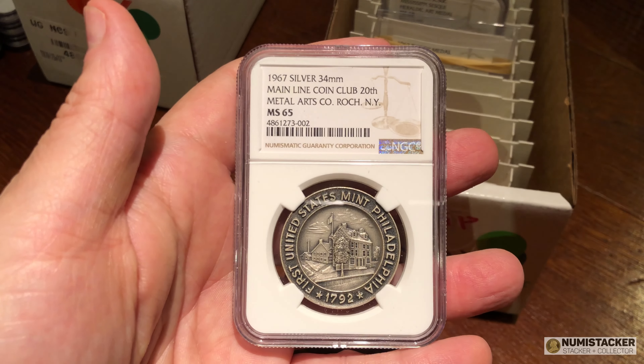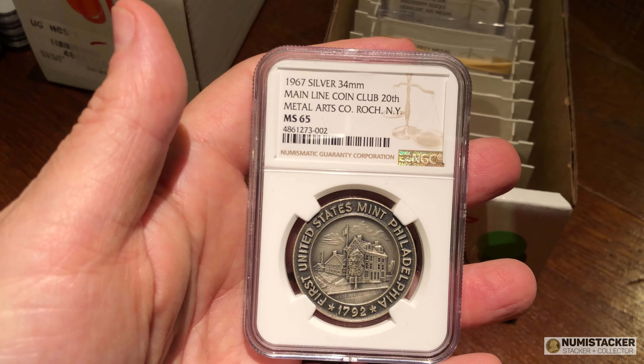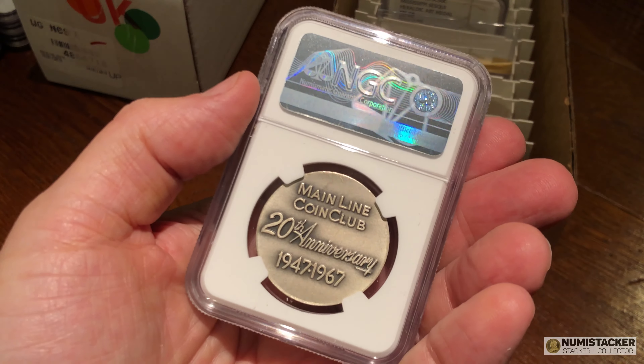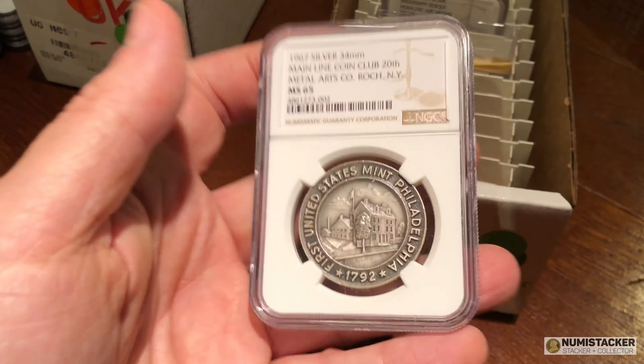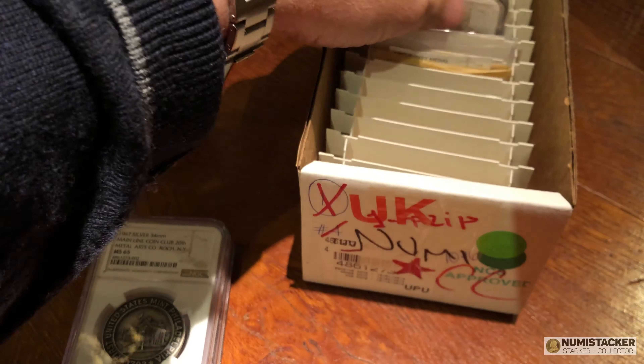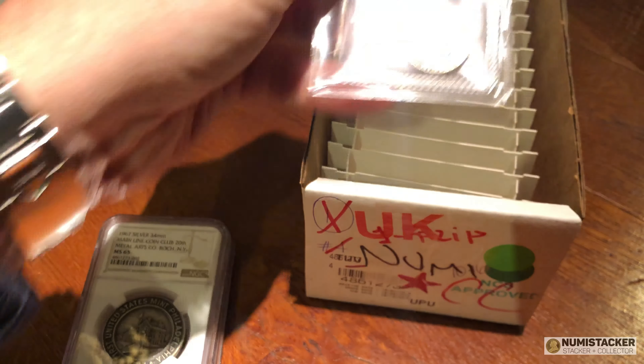This one, on the other hand, was much luckier. I thought this coin was really nice when it came in. I didn't know whether they would slab it, so it was kind of a surprise when it got slabbed, because the rules are a little bit opaque sometimes.